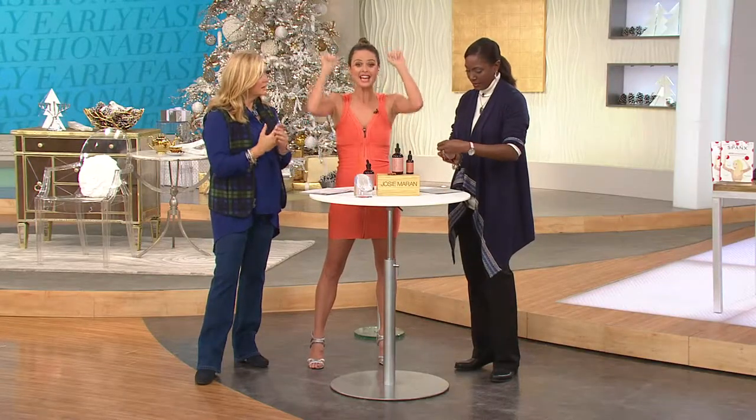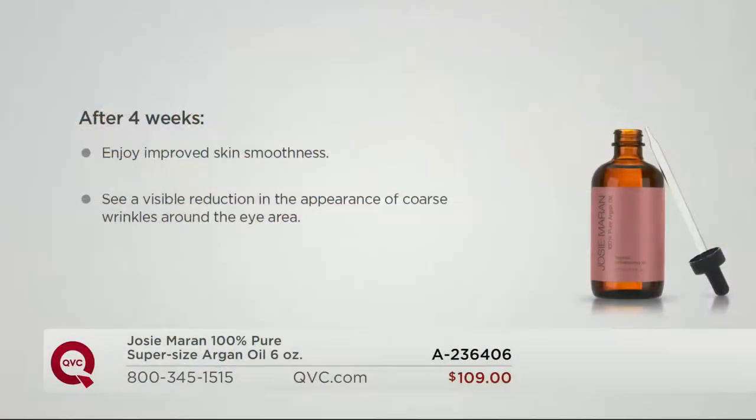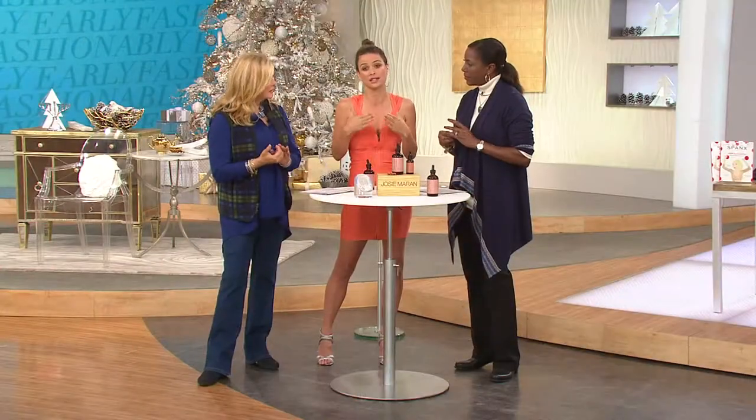We actually did clinical studies, and we won best face moisturizer. In four weeks you can see a huge improvement in skin hydration, smoothness, and a visible reduction in the appearance of coarse wrinkles around the eyes — that's different than fine lines. A pure, God-given ingredient, 100% pure and 100% organic, can actually work to soothe and make you feel really good, and it also works on serious wrinkles.